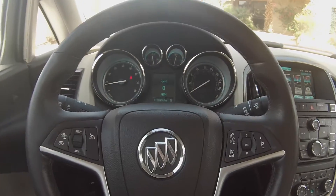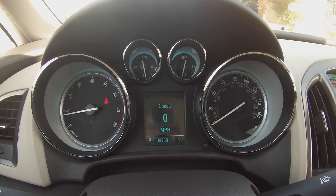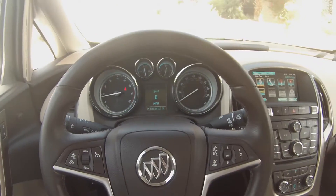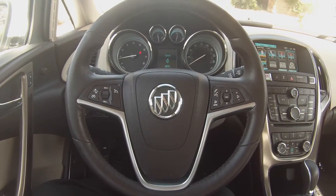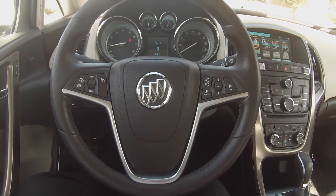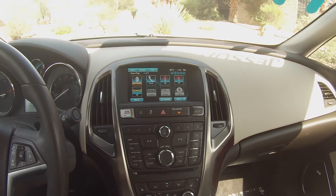Here we are inside the Verano. This does have 9,000 miles on it. You do have all your controls on the steering wheel — you can answer and end your call, control your cruise control. This does have Bluetooth.